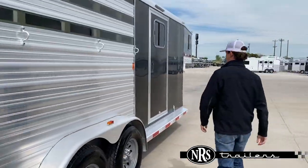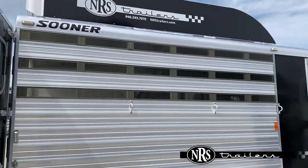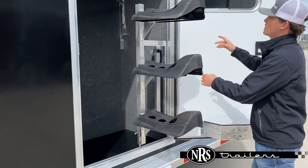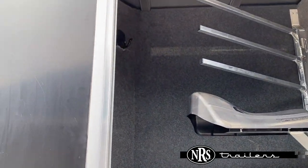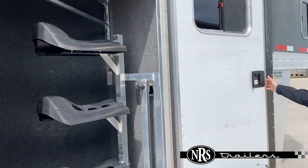Coming back around here, you can see that you've got your running boards on this trailer. And then you've got a side tack with a swing-out saddle rack. You've got your blanket bars up there, fully carpeted, and more bridle hooks in there as well. And then a bright LED load light above your tack room door.